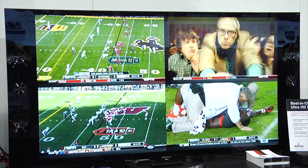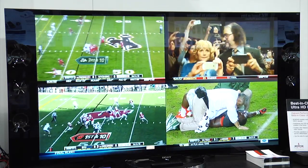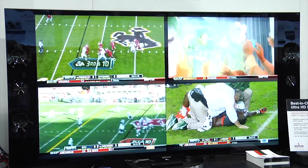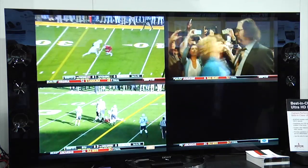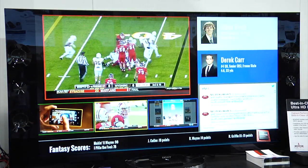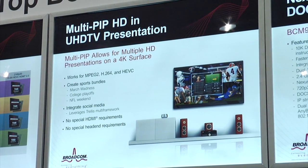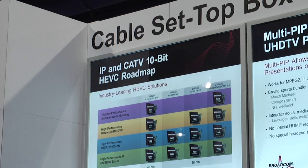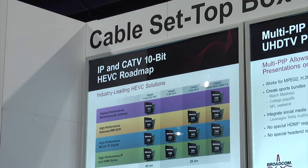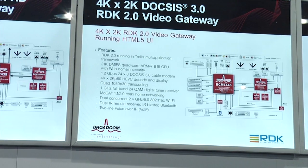Over there we're showing four screens on one — four 1080p screens. So you could watch four football games on one 4K TV. If you have a 4K TV and a set-top box that can decode 4K, it can also decode four 1080p signals simultaneously and display them full resolution on a 4K TV. Pretty compelling for sporting events.